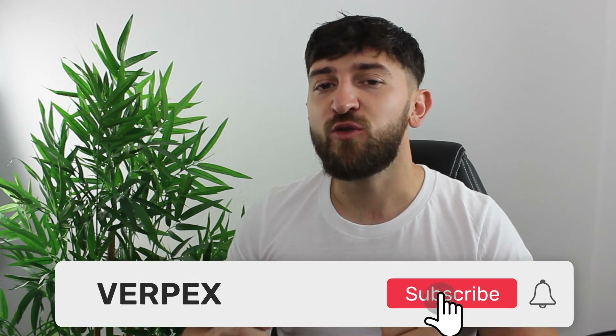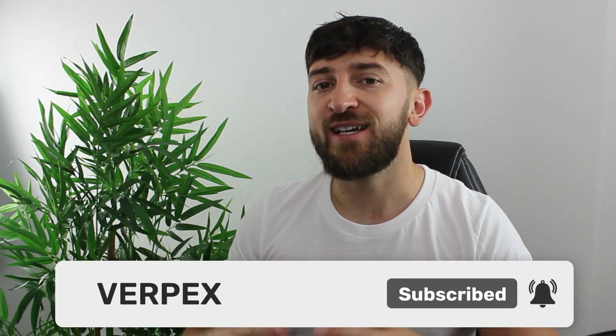I'll leave links in the description for you to check out our shared hosting plans. If you have enjoyed the video, check out the two videos on screen now for more information about building websites using WordPress. Make sure to subscribe to the channel for more WordPress and website-related content. This has been Elliot with Virpex, and I'll see you in the next one.